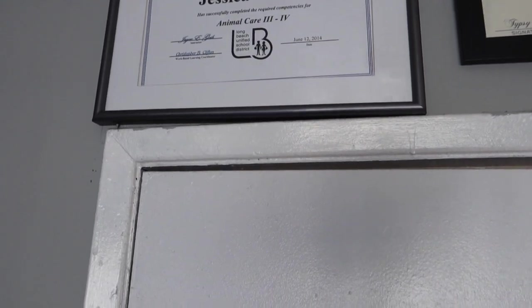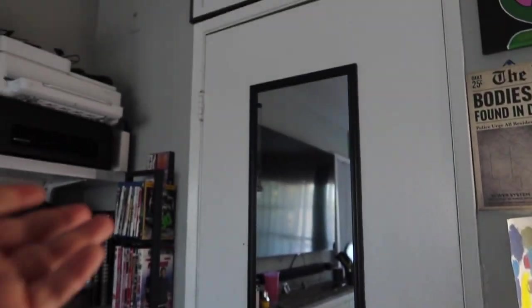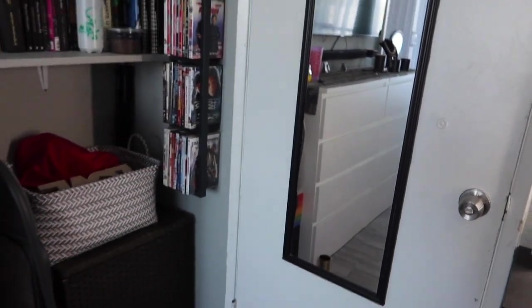I completed a career technical education certificate for animal care because I used to work at an animal hospital — fun fact! So that's this little area. When we come over here behind the door, we have a mirror just so you can check yourself out and make sure you're looking good before you leave.